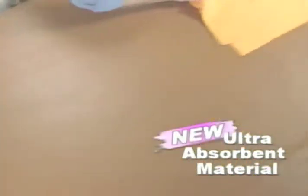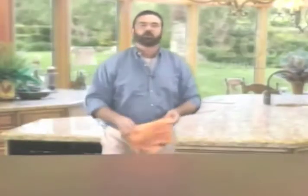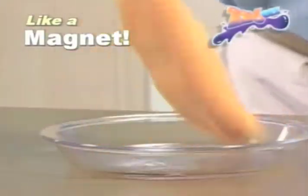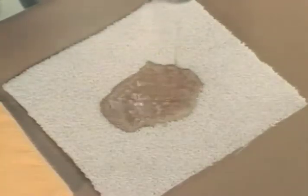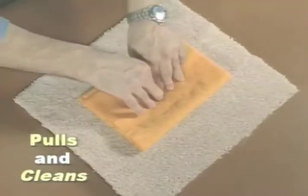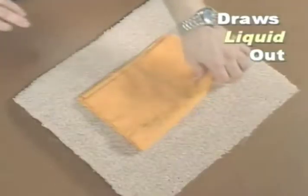It has the strength and the muscle to pick up and hold over 20 ounces of liquid. Look at this — Zorbeez attracts liquid like a magnet. It doesn't matter if it's coffee, soda, even red wine. Watch as its powerful vacuum action pulls and cleans the stain from out of the carpet just that quick.